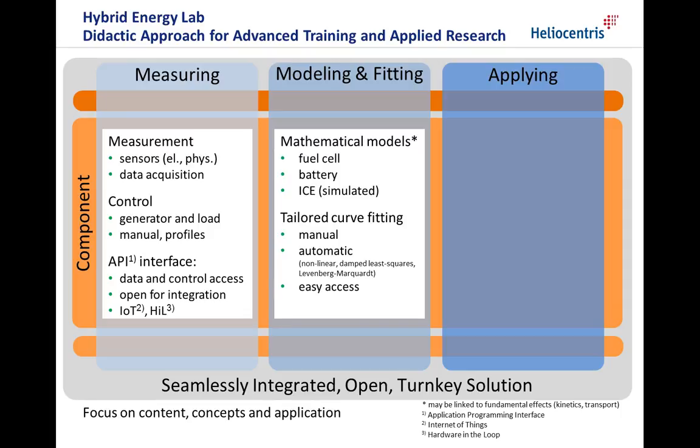Second, we are using modeling and fitting techniques to derive a quantitative description. In the center of this approach are the mathematical models for the battery, the fuel cell and a simulated internal combustion engine. To find the correct model parameters from measured data, tailored manual and automatic curve fitting tools are used, providing easy access for this advanced technique.